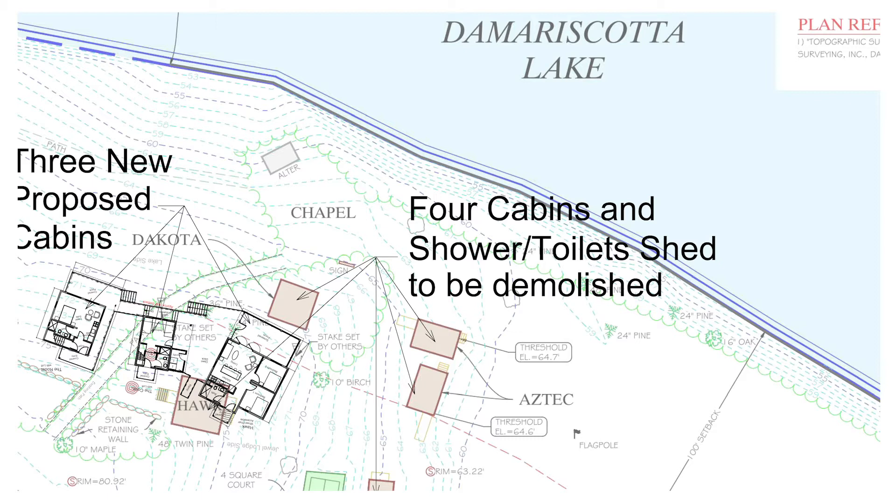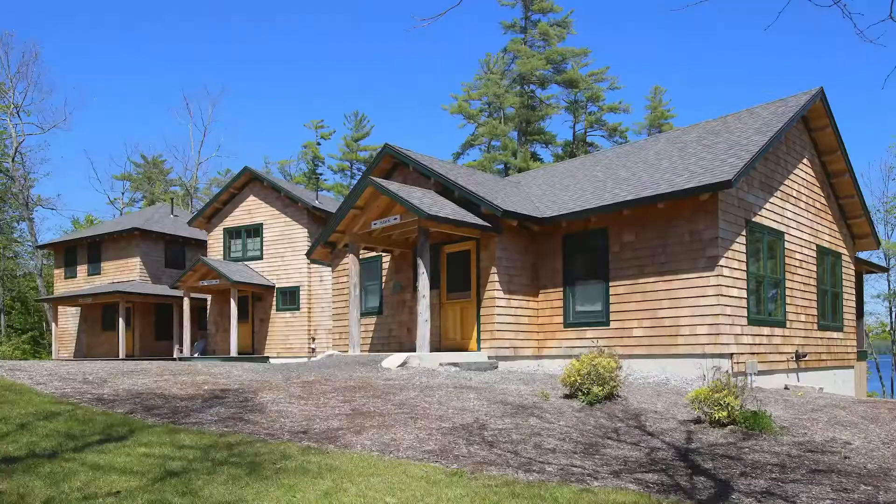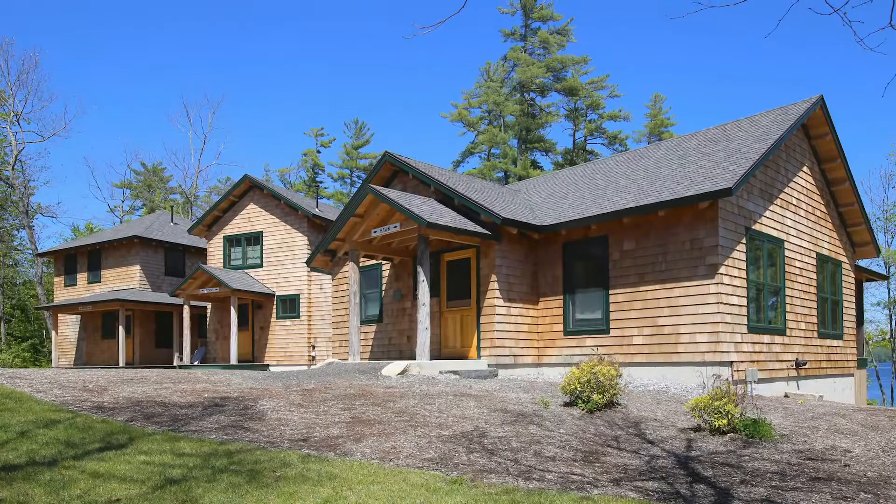The project is Wava's Camp for Girls, a summer camp education program with two campuses on the Damariscotta Lake in Jefferson and Nobleboro. The site had some old bunkhouses with a lot of history, and part of the goal was to replace those with the same spirit and essence that was there. This particular building is about a hundred feet from the water.